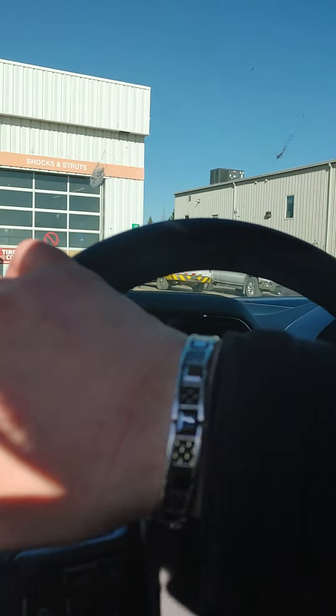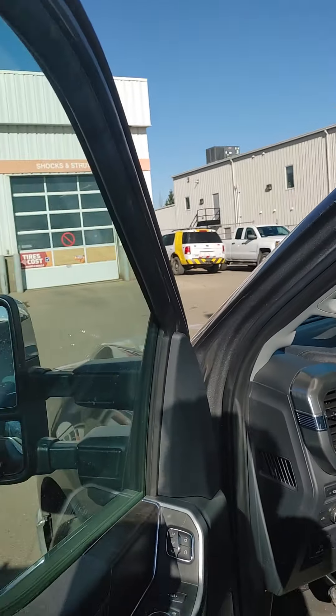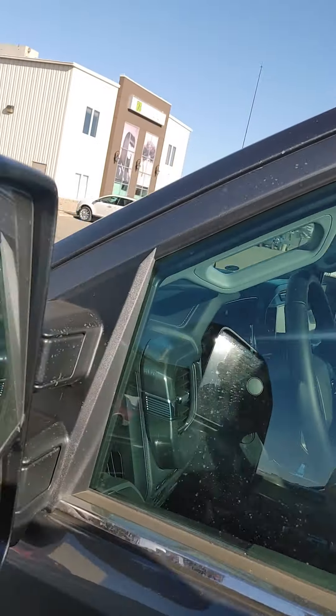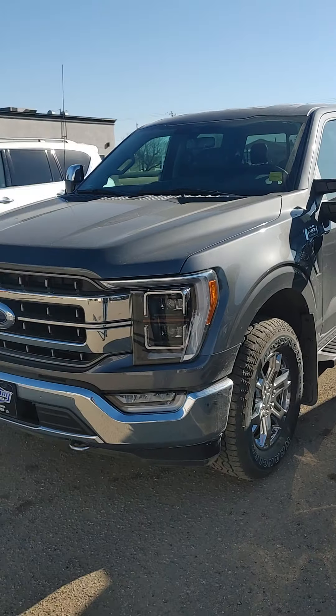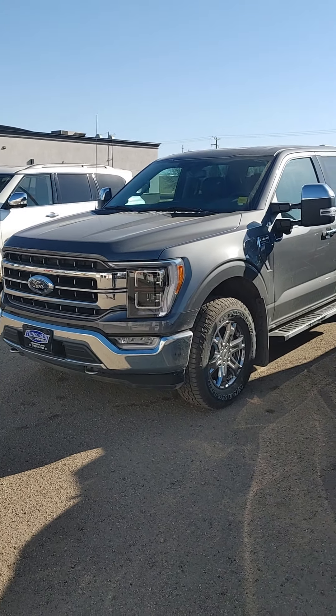Garage door opener, no sunroof in it. What I'll do is basically upload this video to YouTube and send you a link to see what you think. Thanks for your time, have a great day and hope to talk soon. Bye.